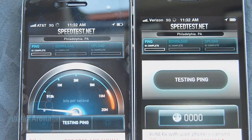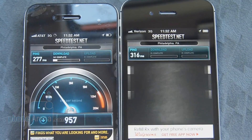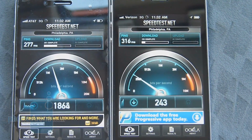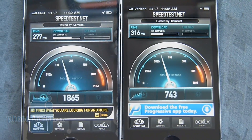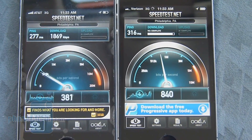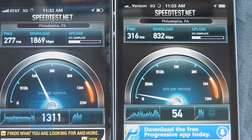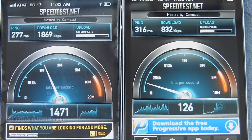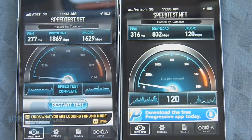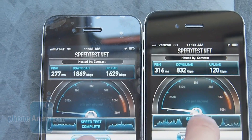Let's run the test a second time. This time around, latency is 277 milliseconds with the AT&T one and 316 milliseconds for Verizon. Download speeds — the AT&T iPhone 4 is blazing, coming in at 1869K down versus 832K, more than double the speed. Upload speed is also looking the same — AT&T offers faster upload at 1629K up versus 120K up for Verizon — a substantial difference.